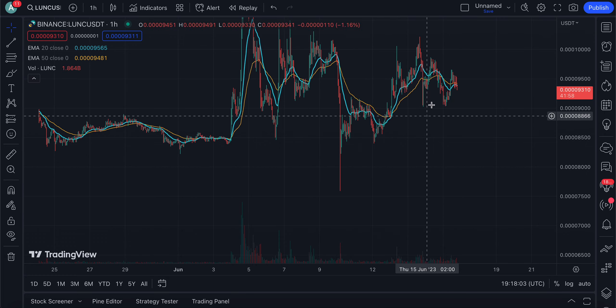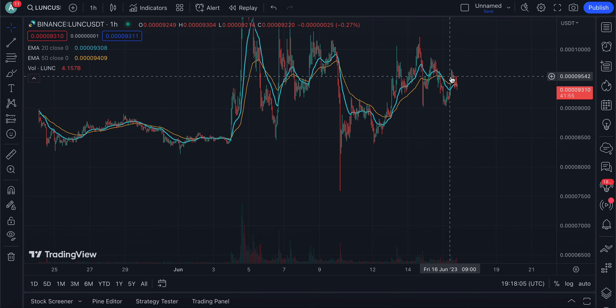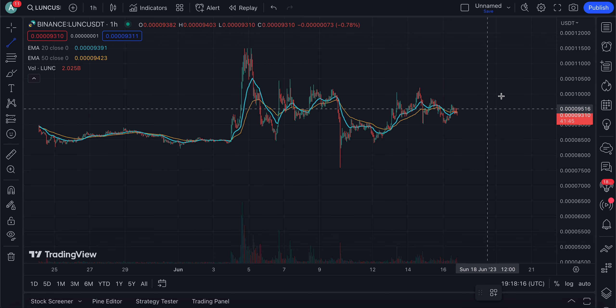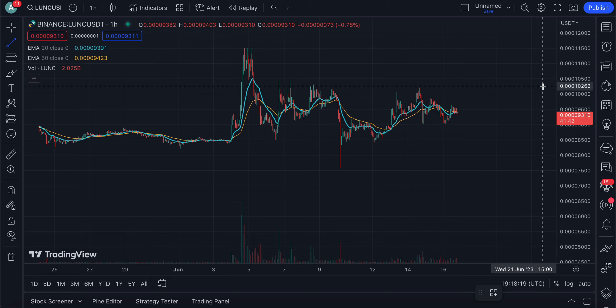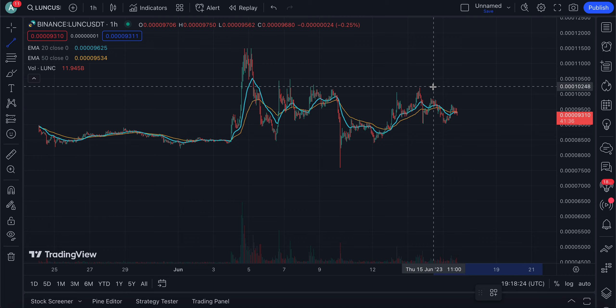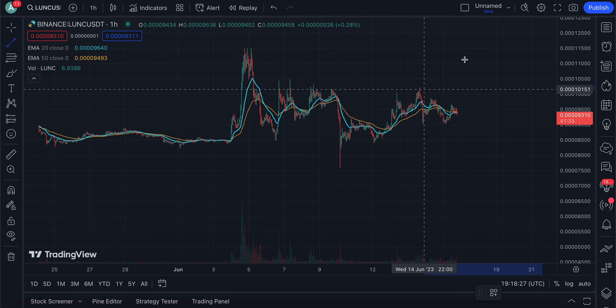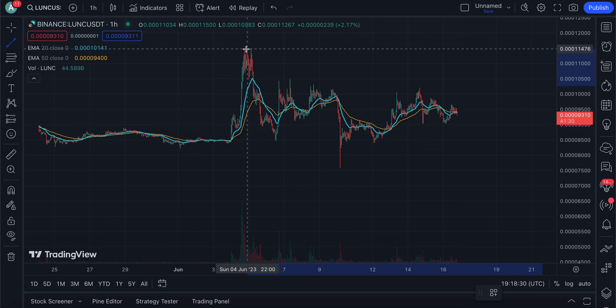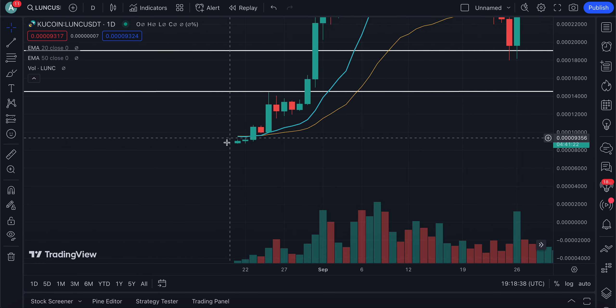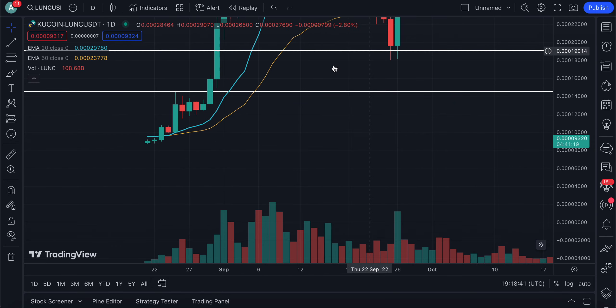There is a huge level of resistance coming up on TerraLuna Classic's price, which is around the $1.028 mark. If we're able to break out of that range, I think it won't have any issues retesting that June 4th high. And this June 4th high goes back to the previous summer where we saw the price literally skyrocket.